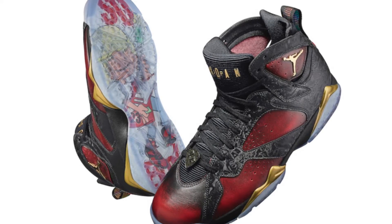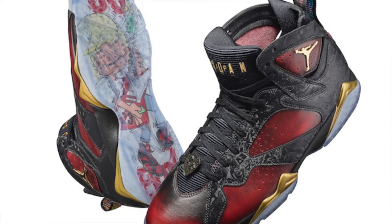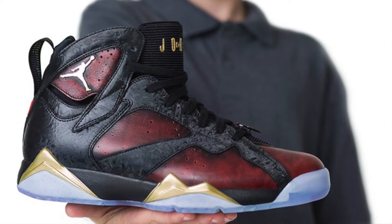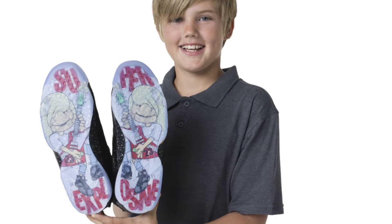Moving on to the next shoe, which is my favorite — it is the Jordan 7 Doernbecher. This shoe is a red and black colorway. It's a really, really dope looking design, and it also has a lot of cool details on it. It was designed by a kid named Damien Phillips, and he said the design was based off of Deadpool, which is really cool for anyone who's a Marvel fan. I already thought it was cool when I saw it, but knowing it was designed off Deadpool made it even cooler. There's also a graphic on the bottom of him playing a guitar. Even if it wasn't a Doernbecher, I'd still like it a lot — the colorway and design are really, really sick.